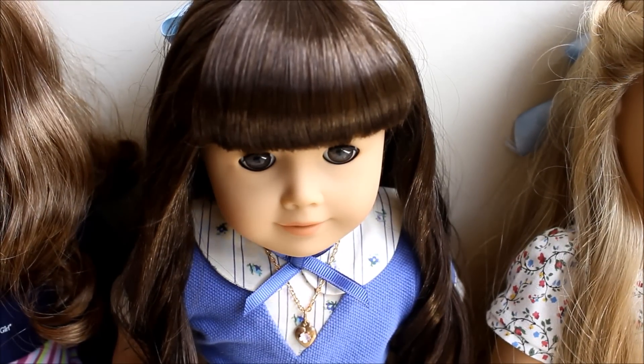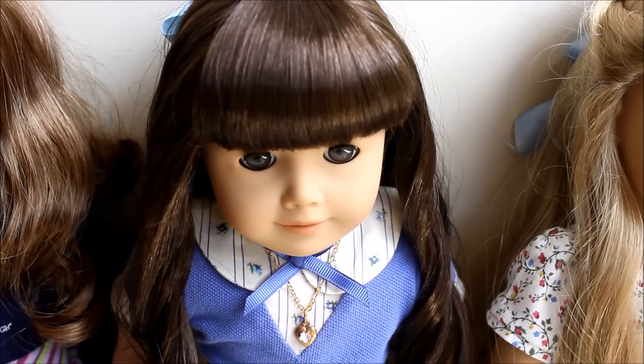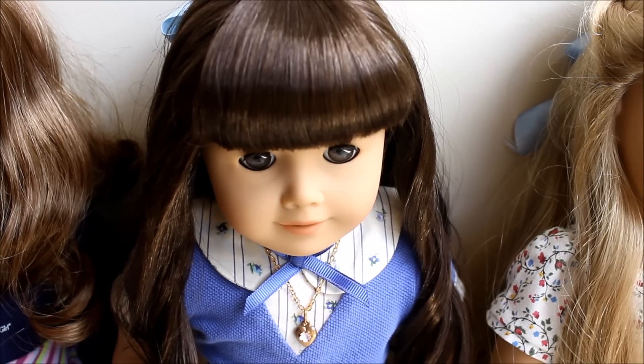Then we have my baby, my angel, my favorite — Samantha Parkington, full name Samantha Lydia Parkington. I got her on August 28th when BeForever officially came out. She is just my favorite doll for so many reasons — I love her story and her collection, and she's so pretty. She's the only doll I have that stays 100% historical, because I really don't like putting her in modern clothing.